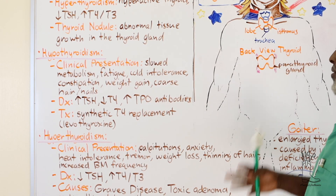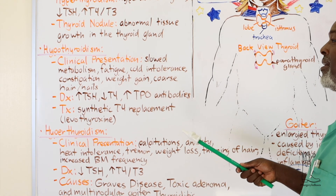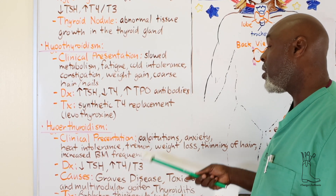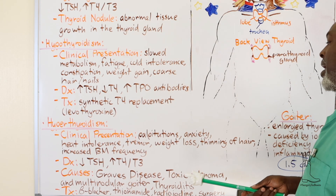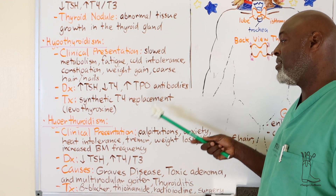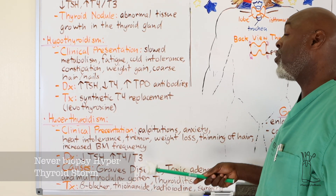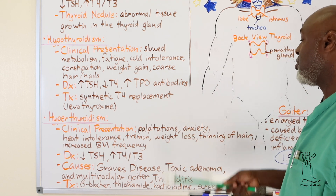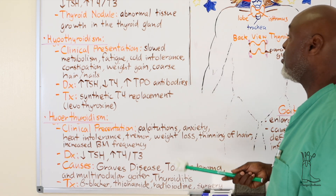Hyperthyroidism: these patients are revved up. They have palpitations, anxiety, heat intolerance, tremors, weight loss, thinning of the hair, and increased bowel movement frequency because everything's working too fast. Diagnosis: low TSH but high T3 and T4. Causes include Graves' disease, toxic adenoma, and Hashimoto's thyroiditis. If you biopsy or do surgery on a hyperthyroid patient you can push them into thyroid storm and they can die, so these patients need to be managed first with beta blockers and other medicines.